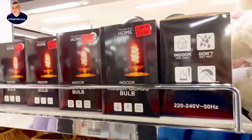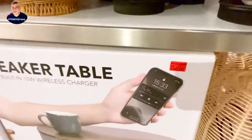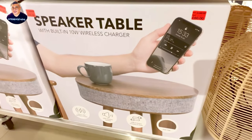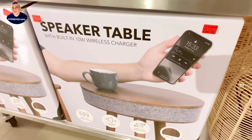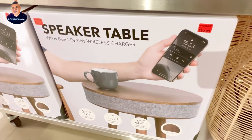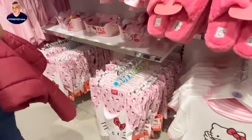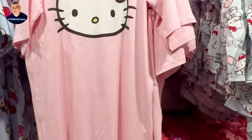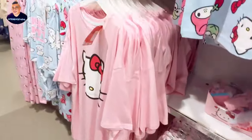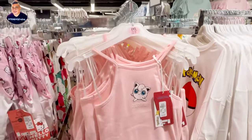This one is 3 pounds, indoor plant style. A table with a built-in speaker — used to be 100 pounds, now 80 — with a 10-watt wireless charger built in. This is a bargain; it costs more than 100 pounds elsewhere. They also have Hello Kitty items here. New stuff is out, likely coming into summer even though it doesn't feel like it.